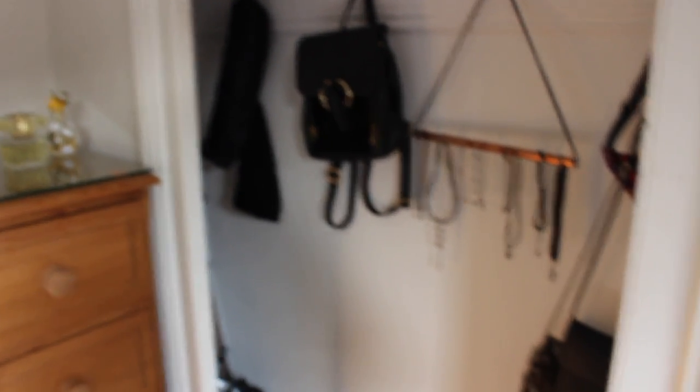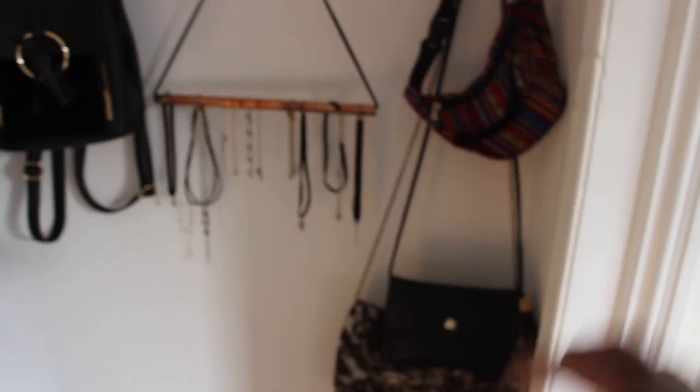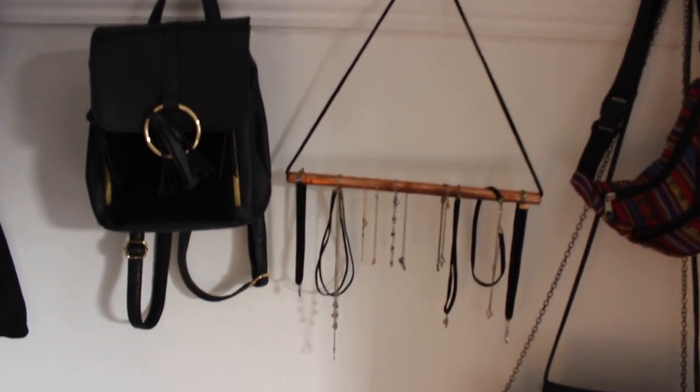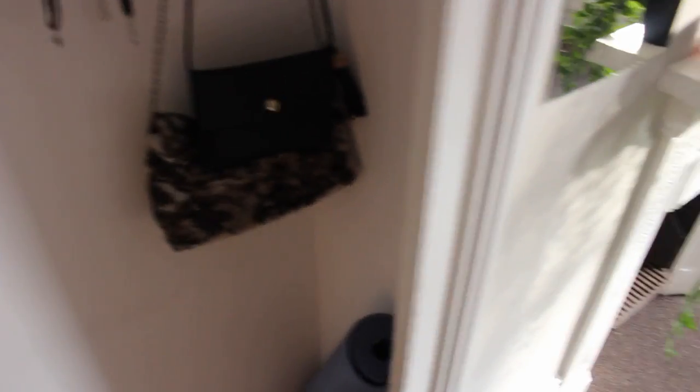Moving around to this section — I wasn't sure what to do with it, but I decided to use it as storage for my bags. I've got a bum bag, shoulder bags, and my mini backpack. I also keep my jewelry holder for necklaces and anklets on display here to make it look a bit prettier. Inside I store all my camera equipment — softboxes deconstructed, tripod, bulbs for studio lights, a mini electric heater, and a yoga mat.